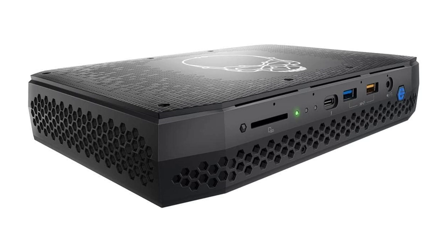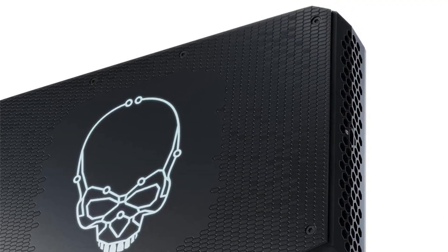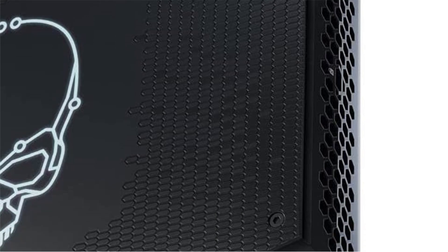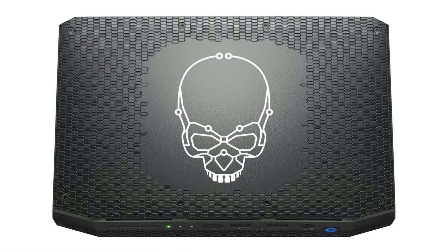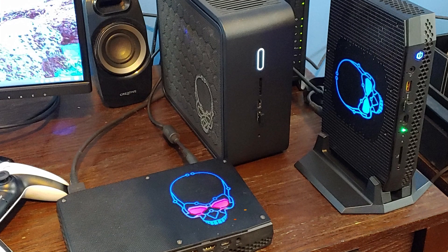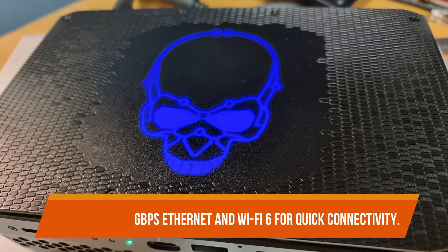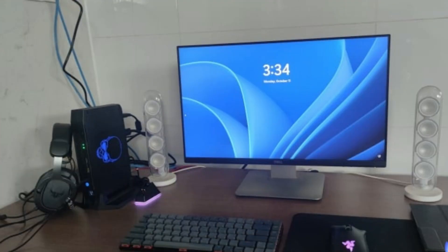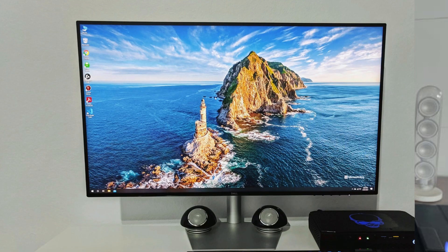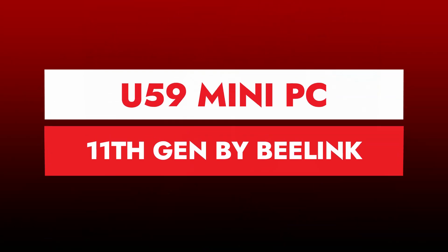On the front there are two USB 3.1 Gen 2 Type-A and one Thunderbolt 4 / USB Type-C connector. On the back there are four USB 3.1 Gen 2 Type-A, another Thunderbolt 4, HDMI 2.0b, and Mini DisplayPort 1.4 supporting 8K graphics and four monitors. There's also 2.5 gigabits per second Ethernet and Wi-Fi 6 for quick connectivity. While it boasts a competent 11th generation Intel CPU and Nvidia GPU, it lacks memory and storage as standard and you'll also need to purchase a Microsoft Windows license.